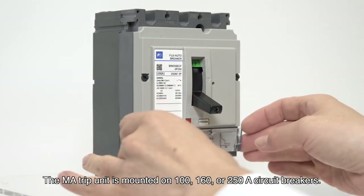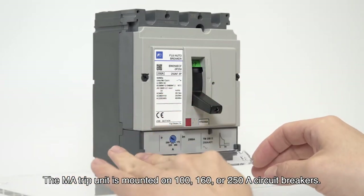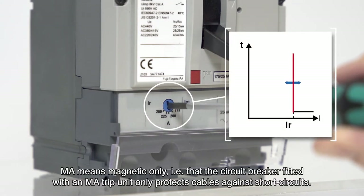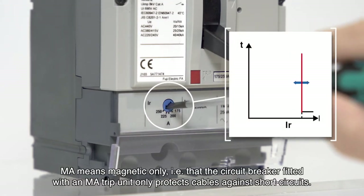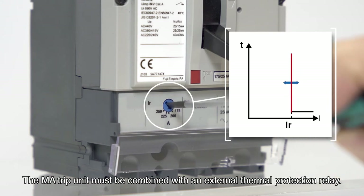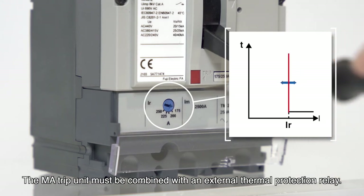The MA trip unit is mounted on 100A, 160A, or 250A circuit breakers. MA means magnetic only — the circuit breaker fitted with an MA trip unit only protects cables against short circuits. The MA trip unit must be combined with an external thermal protection relay.